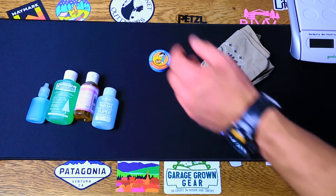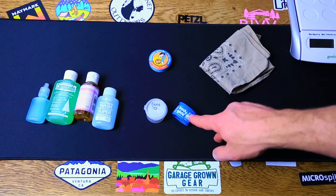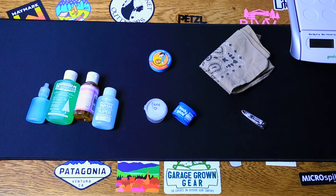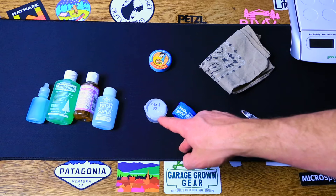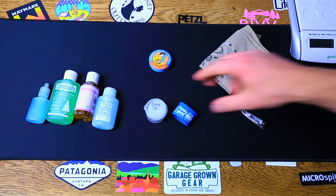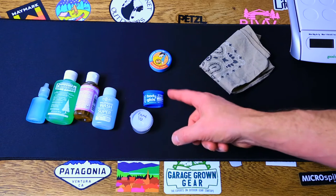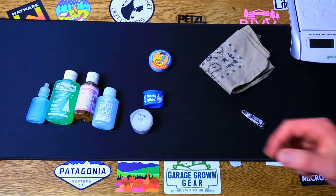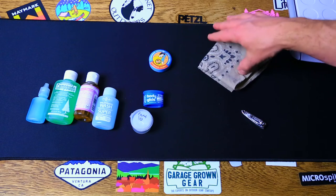Moving on, I have a couple of things here that both have to do with chafing. Bodyglide will help prevent chafing, and Cortisone 10 will really help heal chafing up overnight. If I ever got really chafed up, I'd put Cortisone 10 on at nighttime during my little self-care routine and in the morning I'd wake up and the chafe would be almost gone — it was like a miracle. So I always bring that with me. I also take a little stick of body glide — it's tiny, not a lot, but it works.